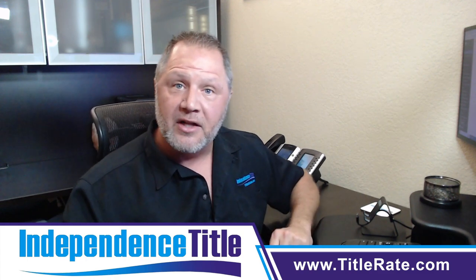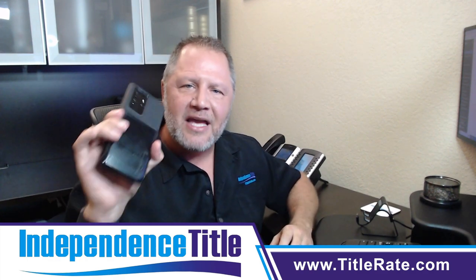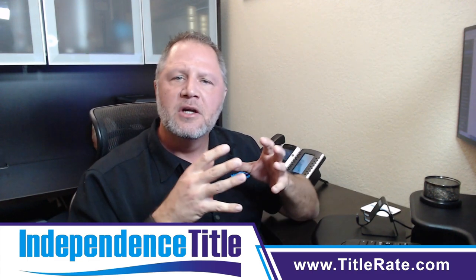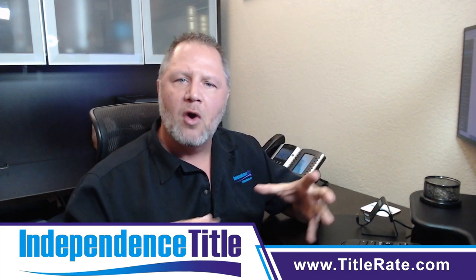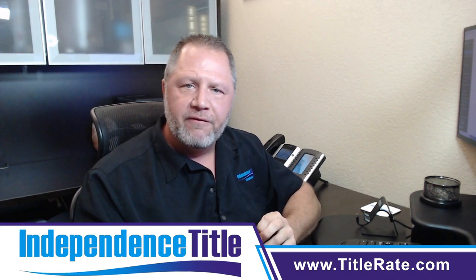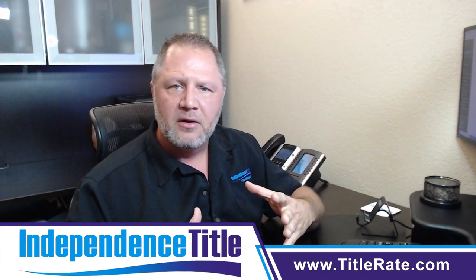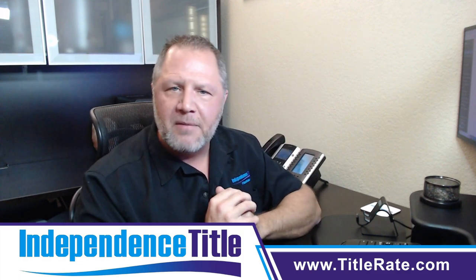The second thing I want to talk about is: if you have a listing, spend the money. Do not take your pictures and video with your phone. Hire a professional company to do a professional virtual tour and professional pictures, maybe drone video of that home. Houses that have professional videos and professional drone footage will sell faster because you are giving someone a feel of what it looks like to be in that home.